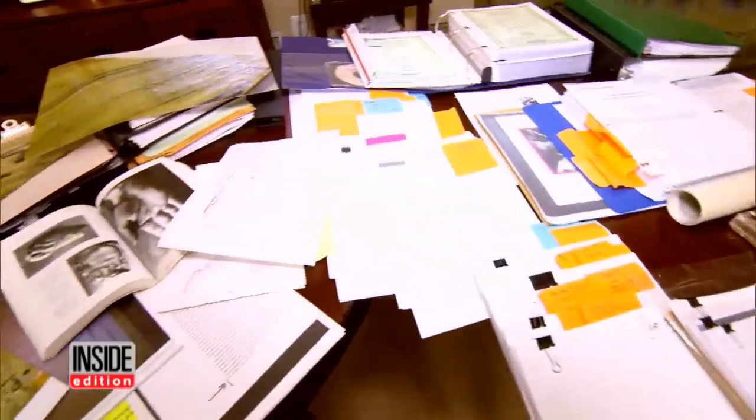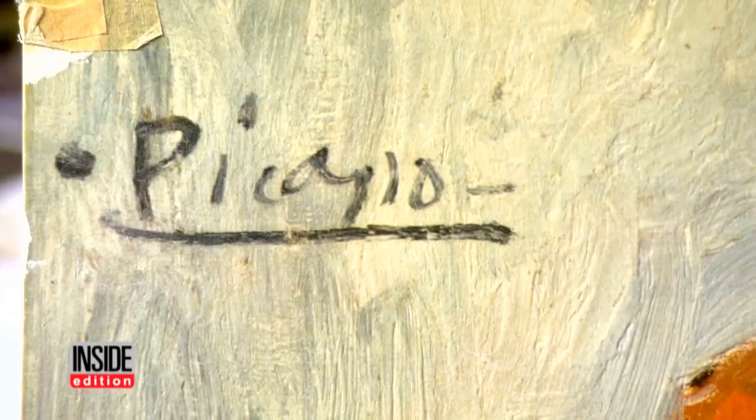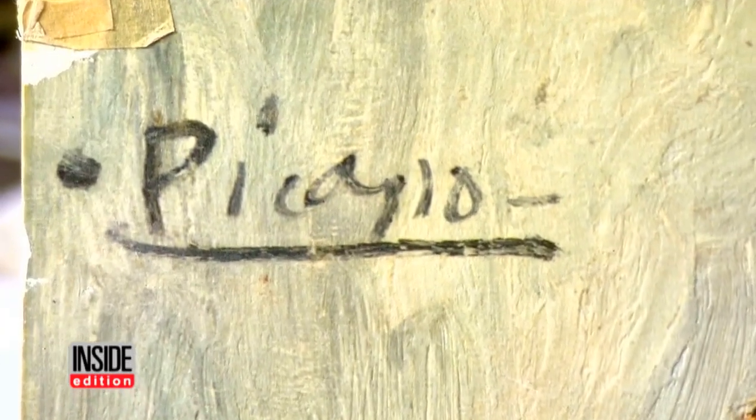After mountains of research, Carl took the painting to art appraiser Richard Beaulieu, who looked at all the paperwork — the time period that it came out of, all the paperwork that came with it, the provenance on it, the signature examples, the forensics report. I really am convinced it's the real deal.